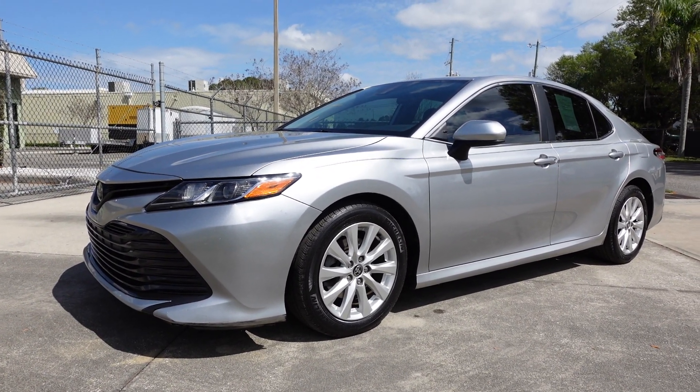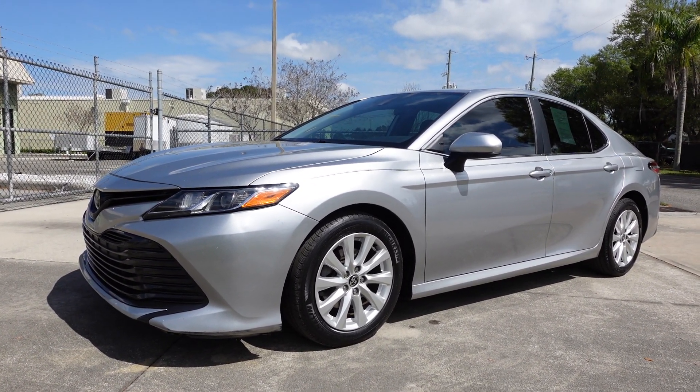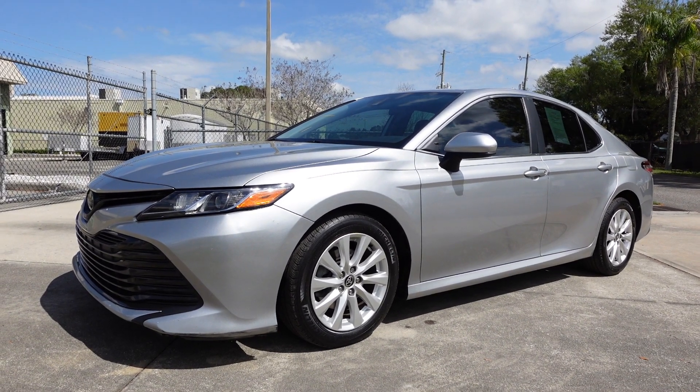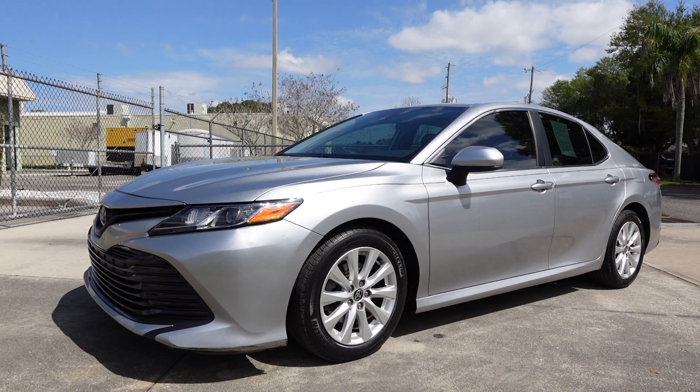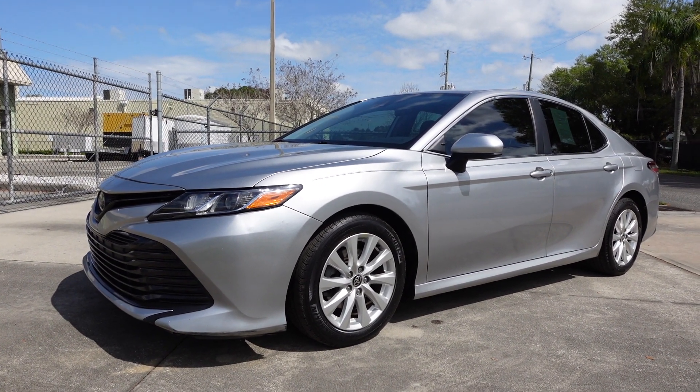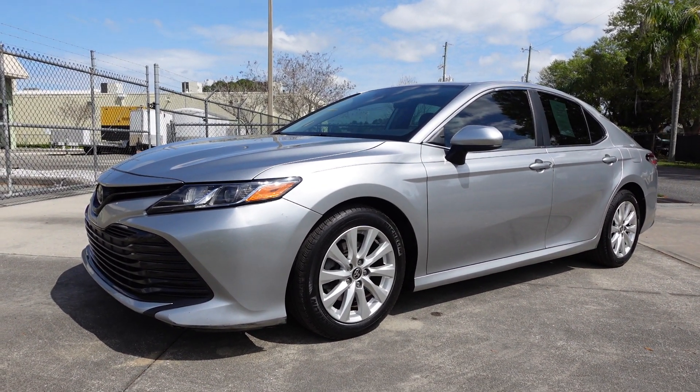You can find this beautiful Camry exclusively on our website at meticulousmotorsinc.com. Please rate and subscribe to our YouTube channel, and like or comment on any of our videos because your feedback is much appreciated. Thank you for taking the time to watch this video today, and we will see you next time.